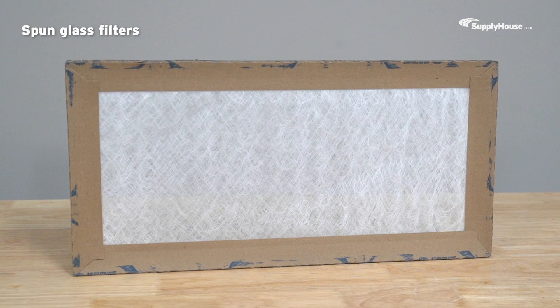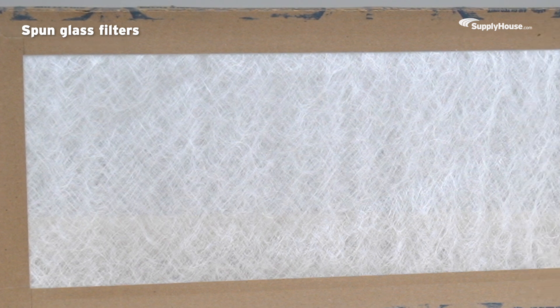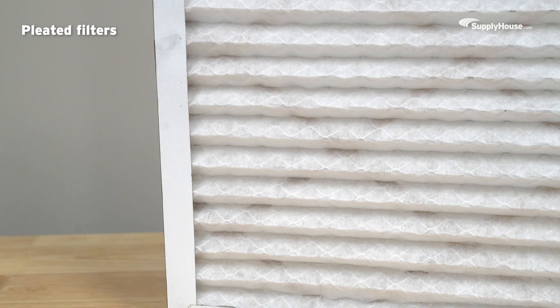Spun glass filters are some of the cheapest filters on the market, but they need to be changed out more often, which could end up costing you more in the long run. Pleated filters cost a little more, but the tiny folds give you more surface area and better filtration.